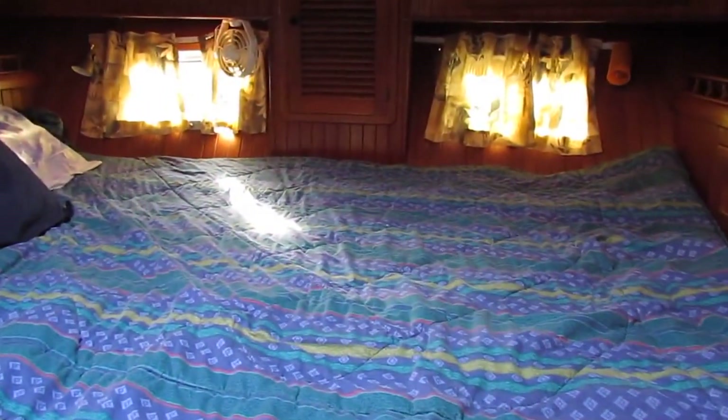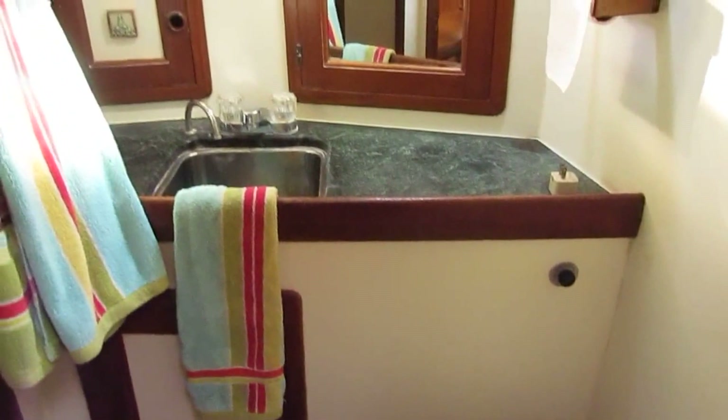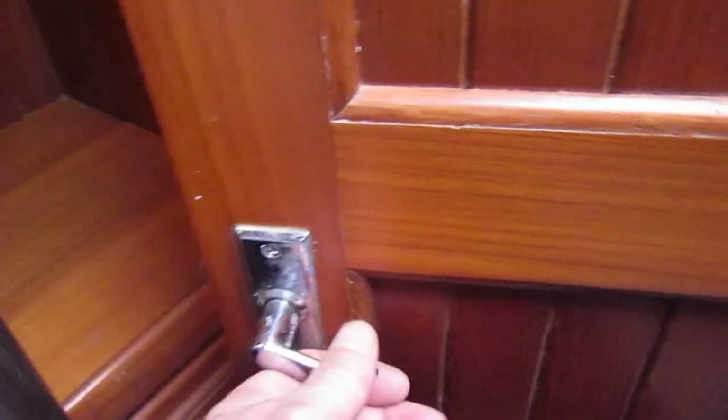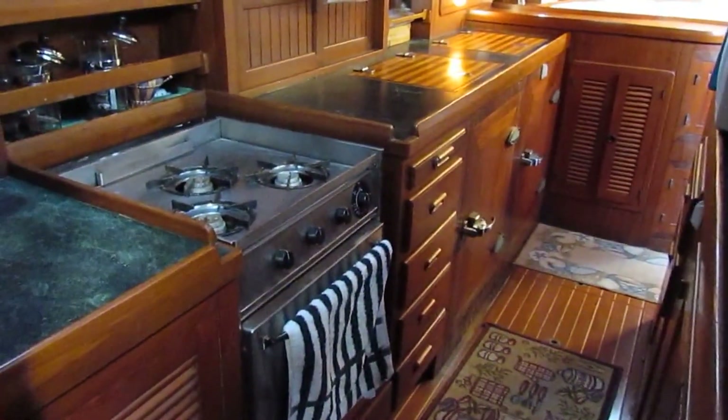Presently in the aft cabin with that classic Vagabond stern and a huge double bed. En suite heads off to starboard with shower. Storage space absolutely everywhere on this boat. Hanging lockers. Two separate air conditioning systems here — one here aft and another one forward.